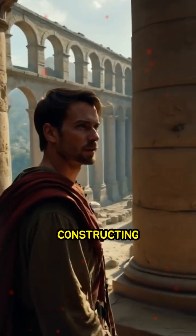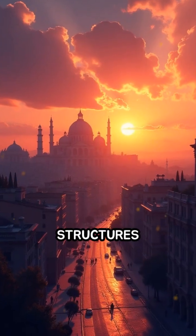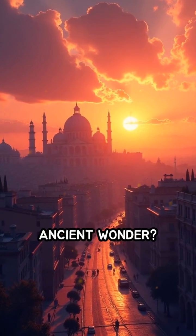Can you imagine constructing something meant to last thousands of years? What modern structures do you believe will endure as long as this ancient wonder?